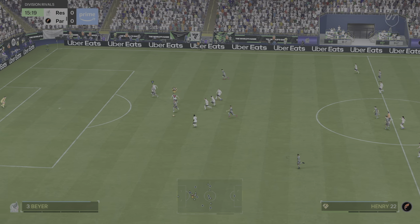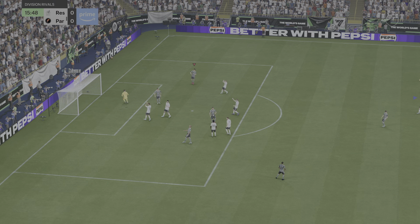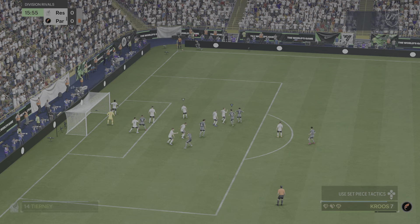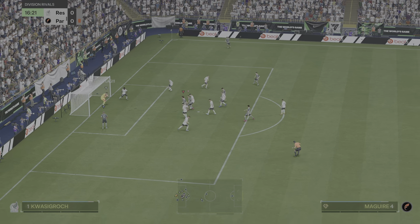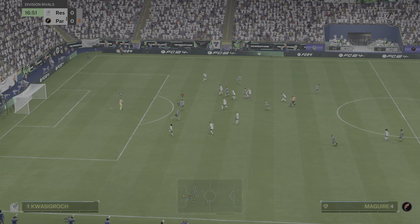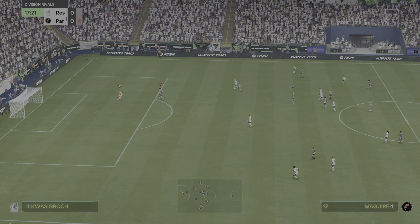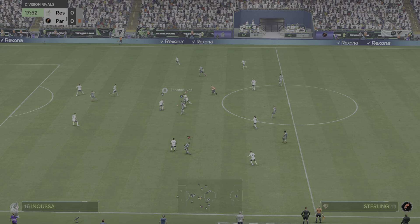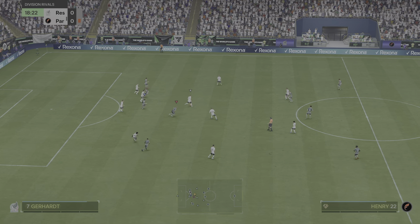Oh, nice work to get past his opponent. Oh, Reid — oh, he saved it well! Can someone get on the end of this? A real challenge for the goalkeeper. Perfect tackle.